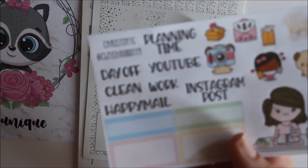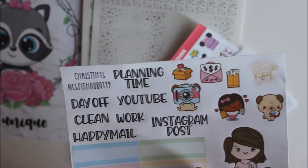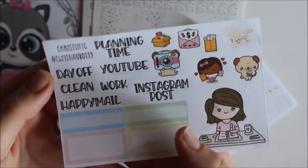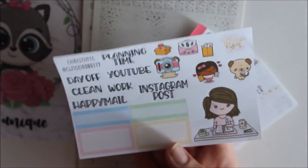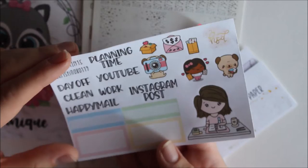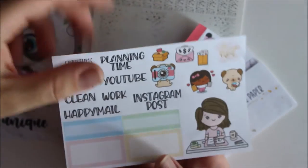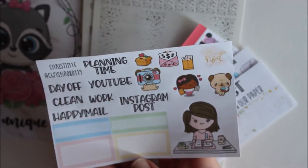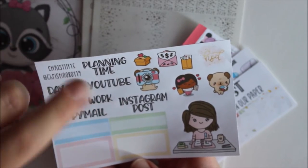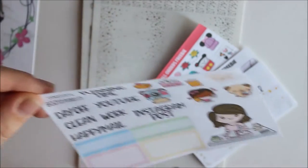With code christine15 you save 15% off your order and also get this lovely PR freebie. All the PR girls could pick their favorite icons and scripts, so I have this planner girl that basically looks like me, and really useful scripts down here. Whenever you order with her, use christine15.